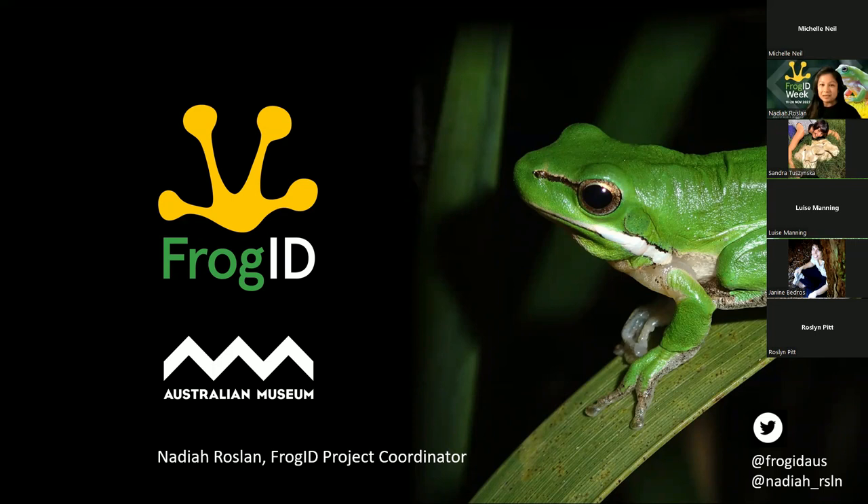I'm really excited - I can't see your faces at the moment but I'm looking forward to chatting with you after my presentation. I'm really excited to share Frog ID with you today. It's a national citizen science project based at the Australian Museum in Sydney. And you may have already known that citizen science is a bit of a buzzword at the moment - it's when members of the public, like you and I, can contribute to scientific research, also known as community science.